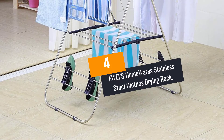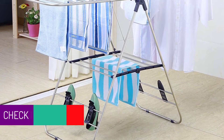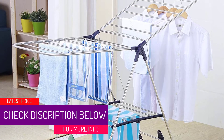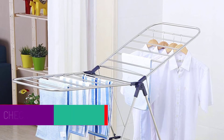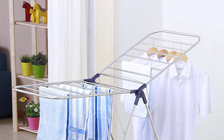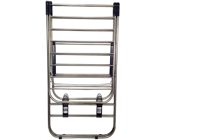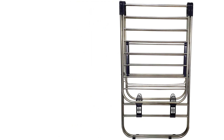At number 4: the Eways Homewares Stainless Steel Clothes Drying Rack. Get the power and freedom of hanging your clothes without worrying about the strength of your drying rack. This stainless steel rack from Eways Homewares is a great, highly versatile item. You can use it either indoors or outdoors without worrying about damage to your clothes, as it doesn't corrode. It also gives you the freedom to dry clothes and shoes.